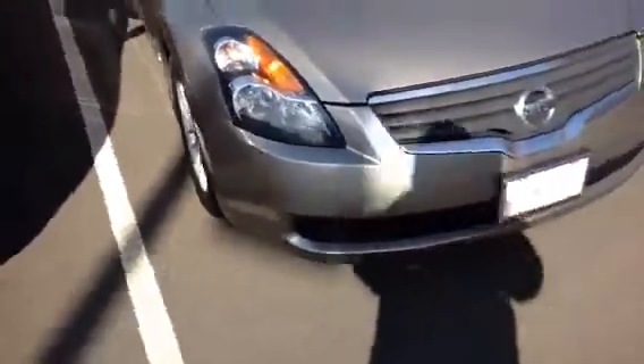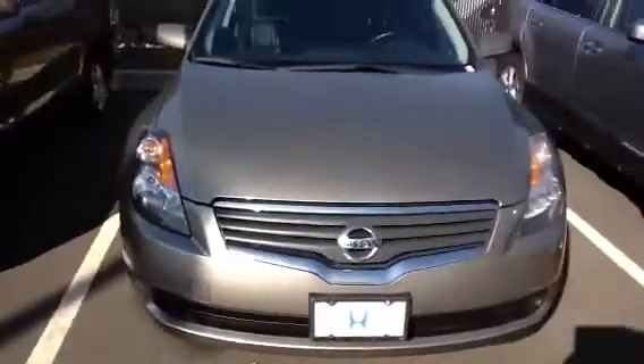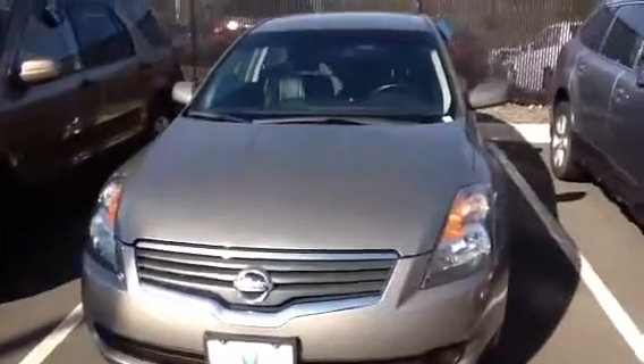It has the alloy wheels, the Altima SL insignia in the back, the tinted windows, the leather, dual zone climate controls, heated seats, and push button start. So it's a nice package for the price.